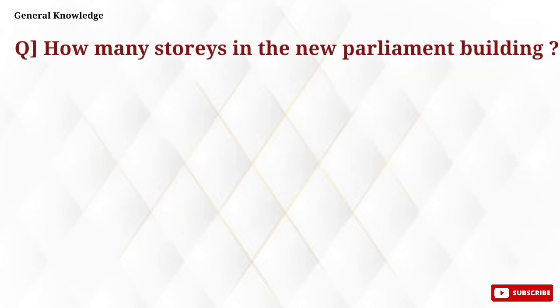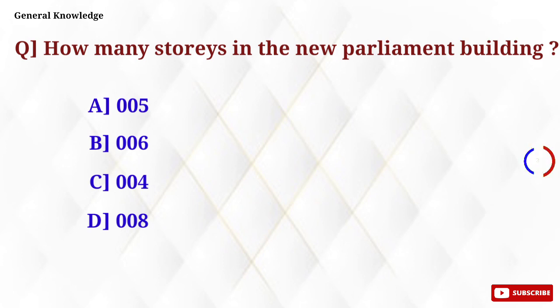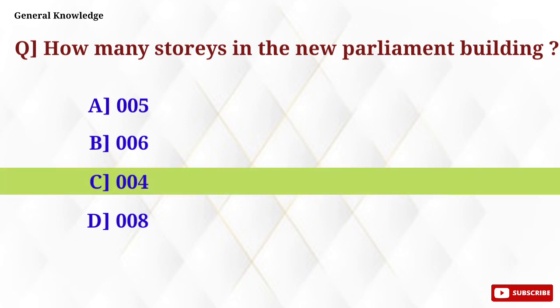How many storeys are in the new Parliament building? Option C, 4 storeys, is the correct answer.